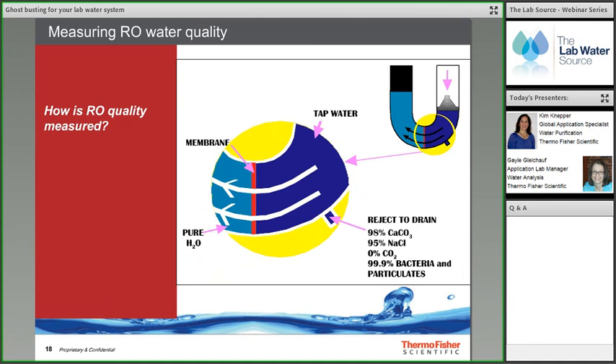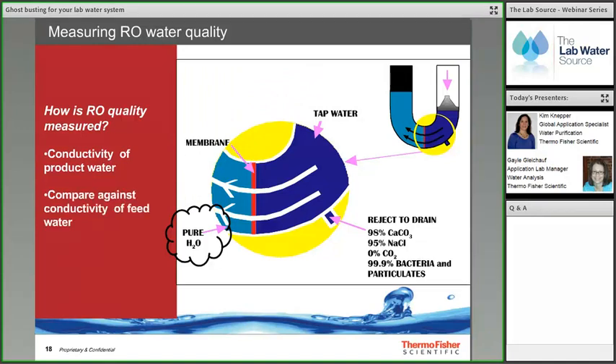Since RO is a percent rejection technology, the best way to monitor the RO system is by measuring the conductivity of the product water, or permeate. The higher the conductivity, the more ions permeating through the RO membrane and the lower the RO quality. It is also good to compare product water to feed water conductivity; over time as the membrane ages, percent rejection changes. RO membranes may need replacement when rejection falls below a certain percent or permeate quality threshold.